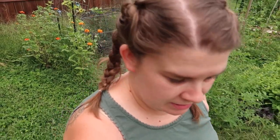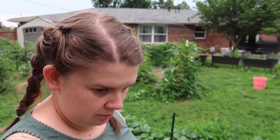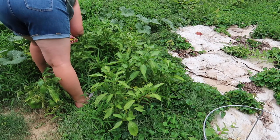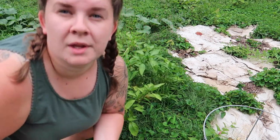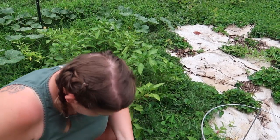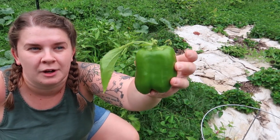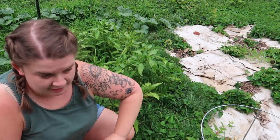We're going to go over to the peppers — I think there will probably be some that need picked. I see some color, so let's take a look. I picked a little handful of shishitos, one lemon spice jalapeño, and I almost fell. I found this bell pepper laying on the ground — it hasn't turned color, but a green bell pepper is better than no bell pepper. So added that to the basket.